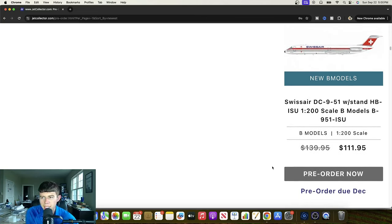Swissair DC-9-51 up next — Hotel Bravo India Sierra Uniform. Great looking deal with bold titles along with the tail. I think that chrome or polished aspect of it is really cool. Yeah, that looks really nice. This is a B model as well, so obviously a very popular and very limited release. Definitely go pick it up if you're interested — a really nice aircraft.